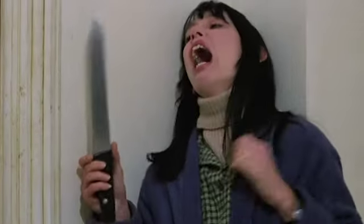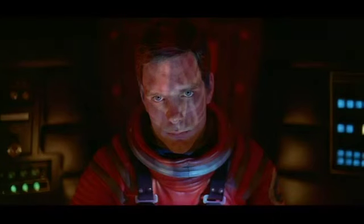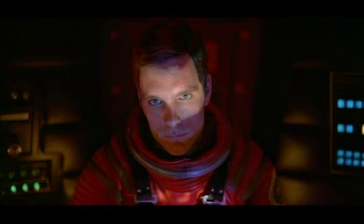Kubrick even does the impossible by delivering this same stare from an emotionless computer: HAL 9000 from 2001: A Space Odyssey. It is only when HAL reveals that he has known about Dave's plan do we get to see the true Kubrick close-up.